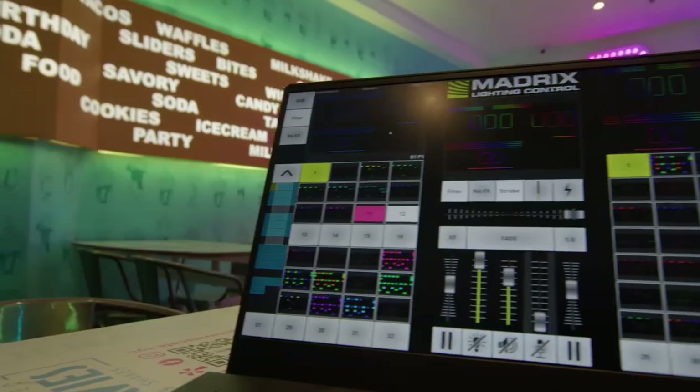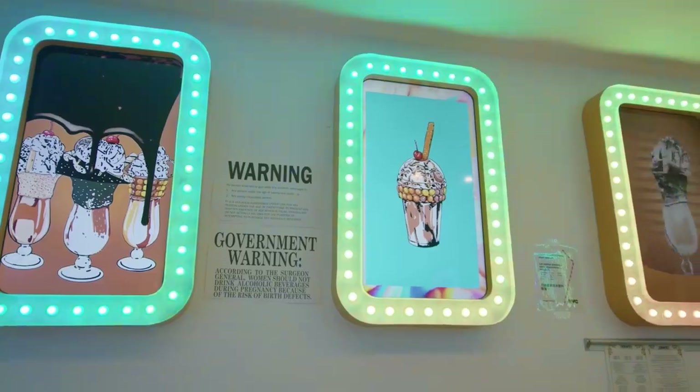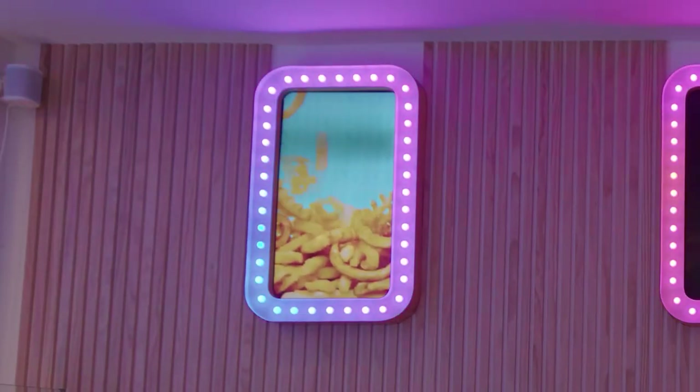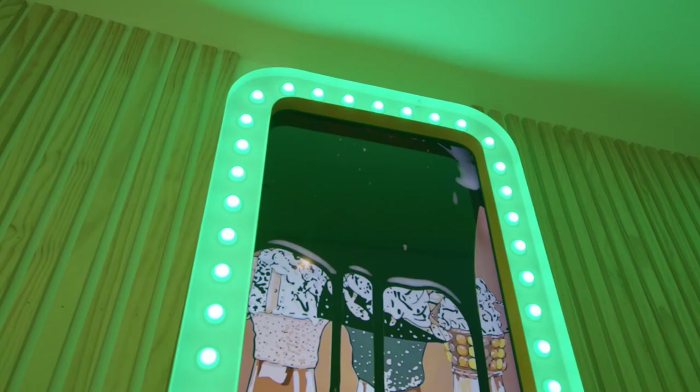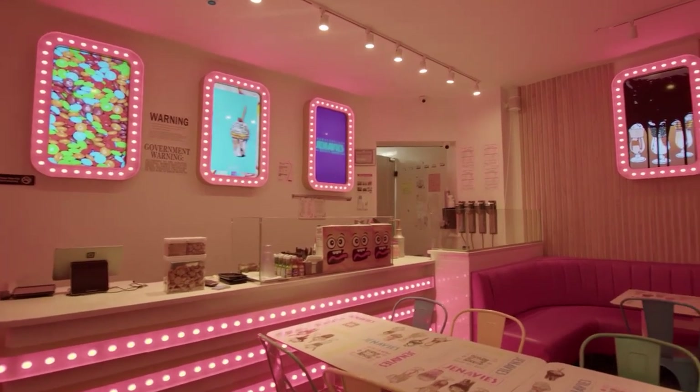The lighting system used at the cafe is powered by Madrix, which gives them great control over their lighting. The system runs on a computer and allows you to control all of the RGB pixel lights that are within the marquee concept that covers the front of the counter.